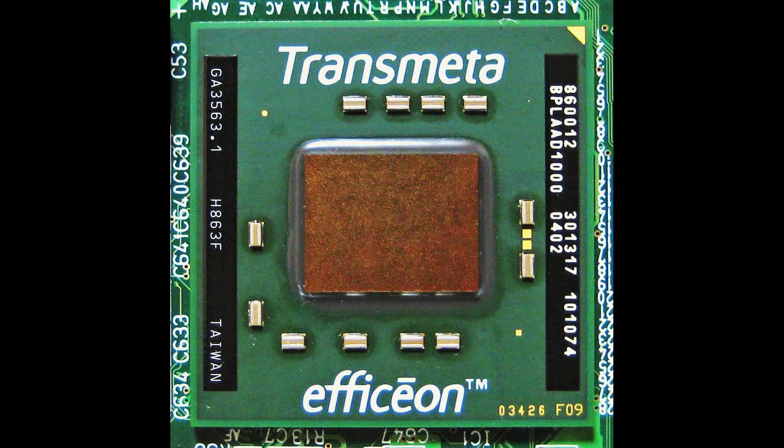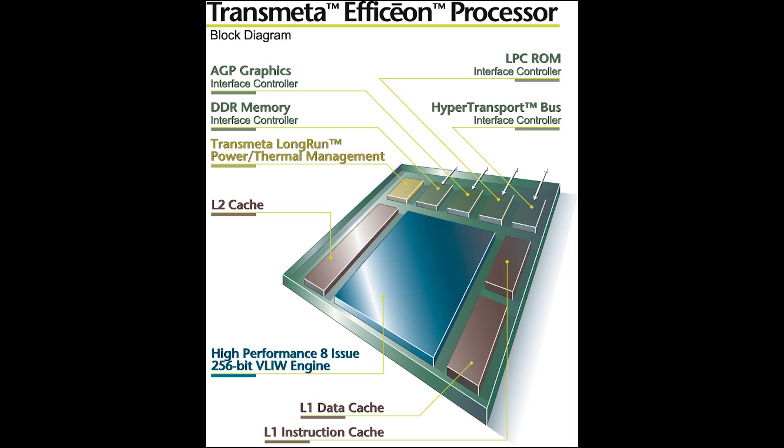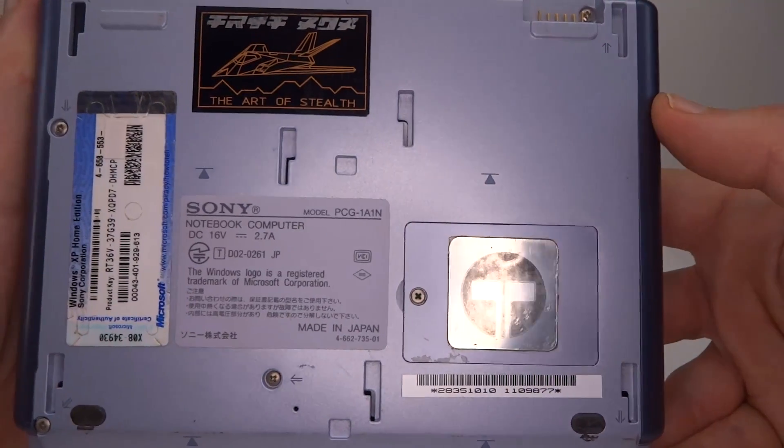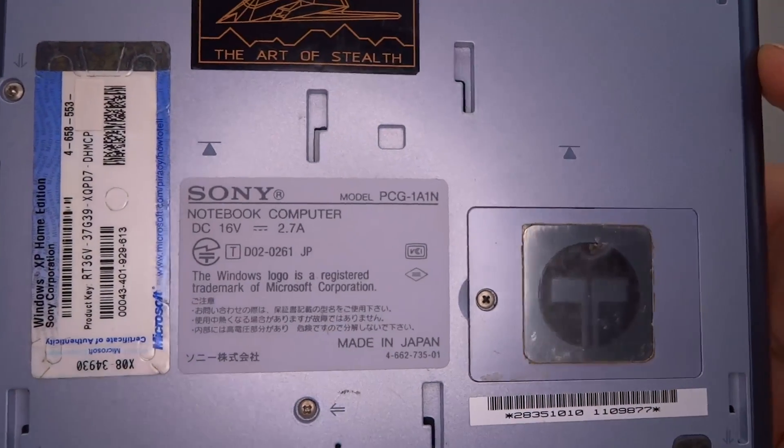By the time Transmeta launched their second CPU, the Efficeon, there was much competition. The Efficeon only made it into a handful of products — less than the Crusoe — despite being a larger CPU with better performance and more code morphing capability. The result of all this led eventually to an unfortunate end for a company of very talented engineers.